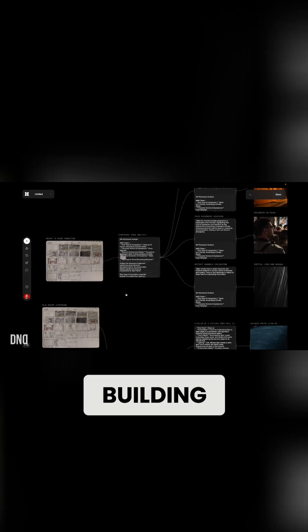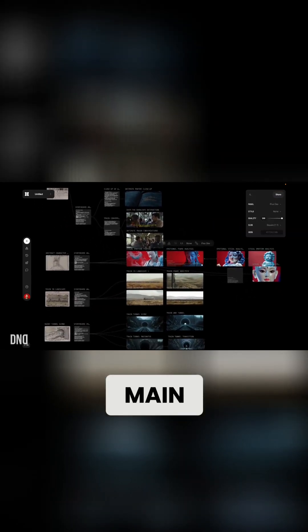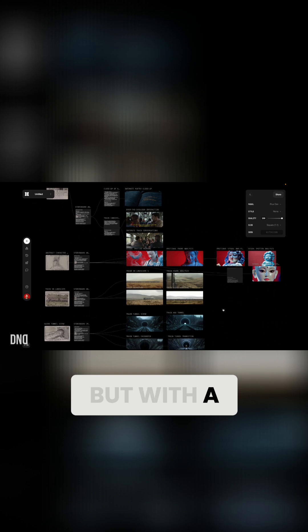Another new tool that just popped up on my radar: Flora. They are building what they're calling an intelligent canvas. It's basically a one-stop shop for a lot of the main AI models, but with a node-based build-your-own workflow.